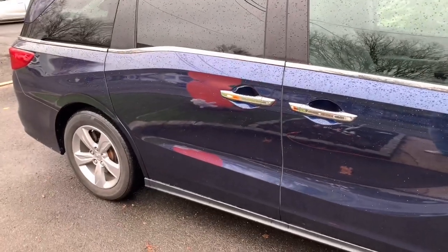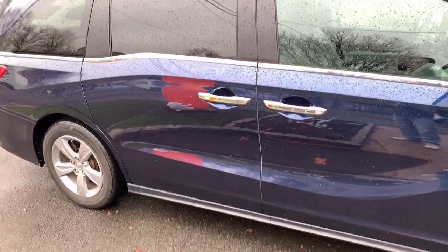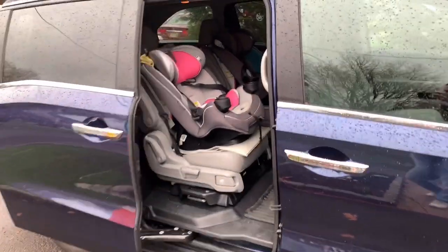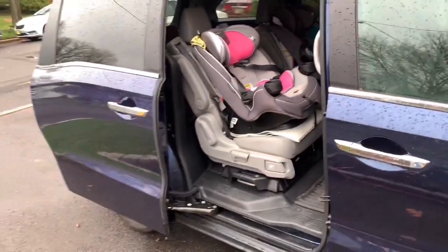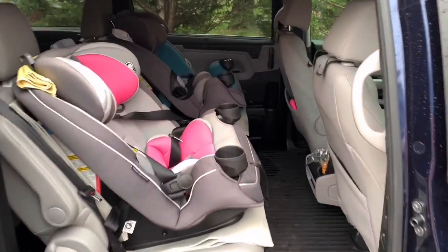So the first thing is sliding doors — power sliding doors. You can do it remotely. You've got to pop kids in and out of the van. They just get in. You open the door, they can open the door themselves. They get in. Low step up, they hop in. They get in their car seats.